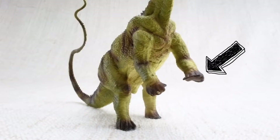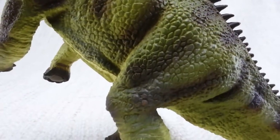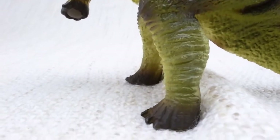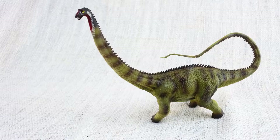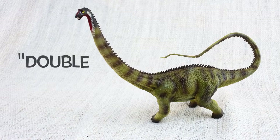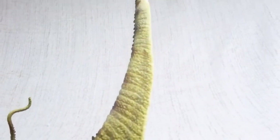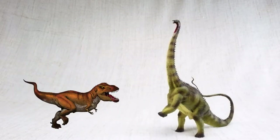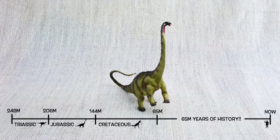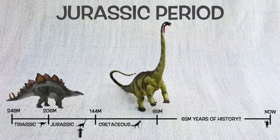Diplodocus had smaller front legs and bigger back legs, so it would often rear up onto two legs to reach higher food. It only had teeth at the front of its mouth, which it used to strip leaves off branches. Do you know what Diplodocus means? It means double beamed lizard, because it had unique double bones all along the underside of its tail. Diplodocus was found in North America, just like T-Rex, but not at the same time. They lived around 150 million years ago in the mid-to-late Jurassic period, so they would have been neighbours with Stegosaurus and Brachiosaurus.